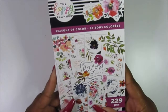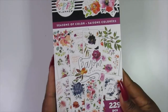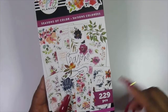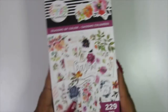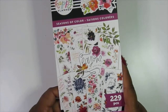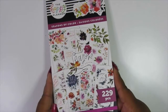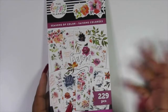Alright you guys, in today's video I am doing another flip through video of some sticker books that I picked up from Joann's recently. This is one of the sticker books which is called Seasons of Color. It has 229 pieces in it. I do know that this is part of the new fall 2021 release from Happy Planner that just got released last week. I'm thinking I am filming this on Friday, September the 17th. And it was either released last week or at the beginning of the month.